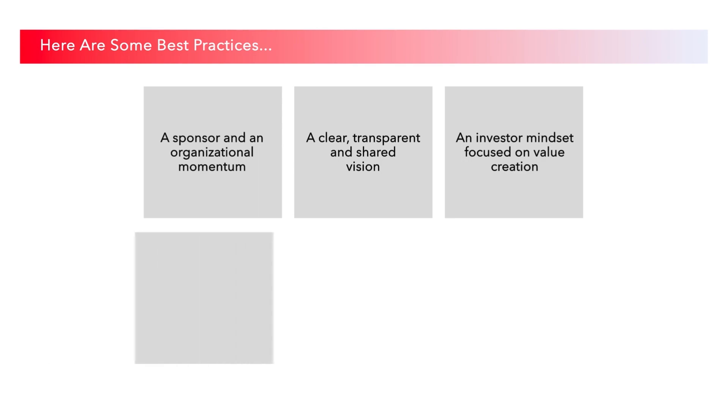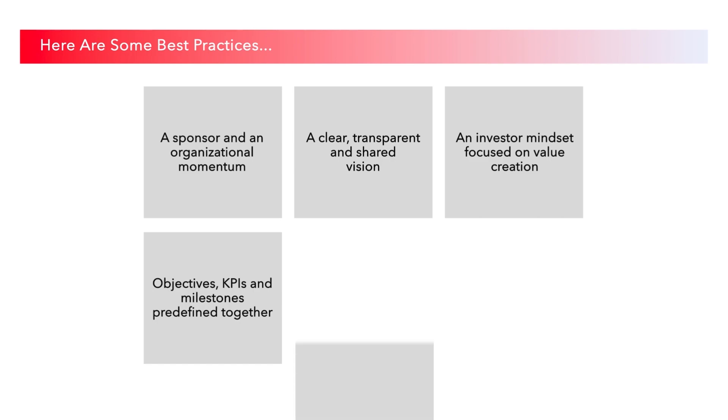Together, define clear objectives, KPIs, and milestones of the pilot project. It is important to stay realistic here. Most innovation projects do not have a clear return on investment from day one.